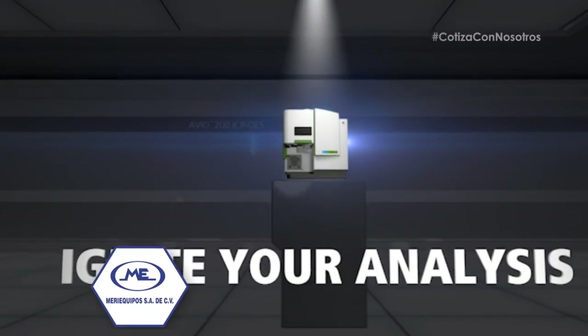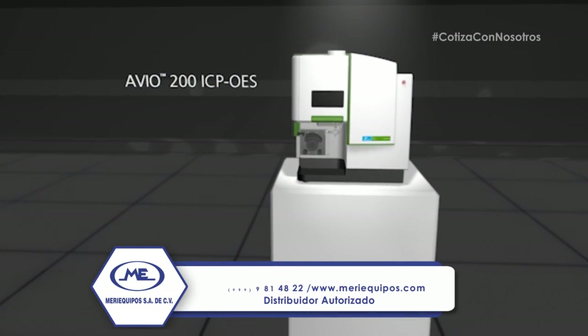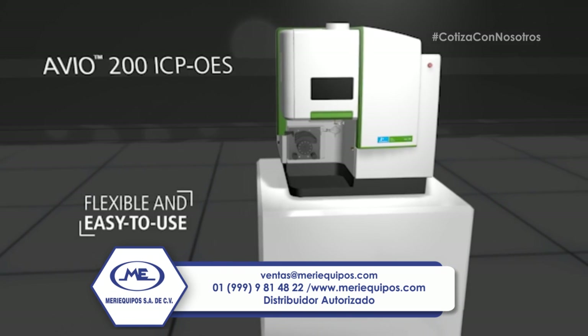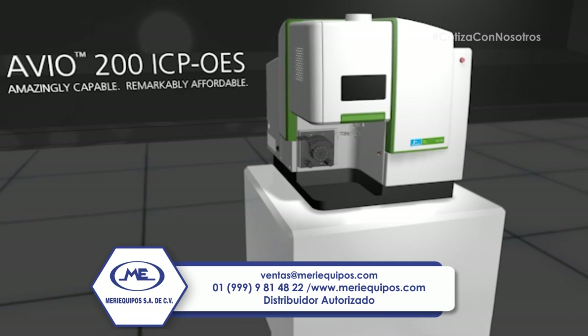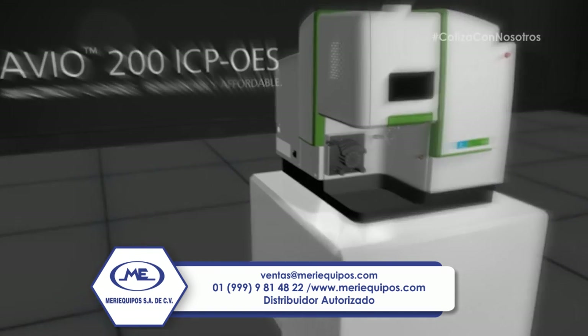Ignite your analysis. In just 10 minutes from power on, Perkin Elmer's Avio 200 ICP OES is ready to handle a variety of sample types. Engineered for simplicity and broad functionality, the new system is the smallest ICP on the market, offering laboratories a highly cost-effective option for multi-element analyses with no compromise on performance.